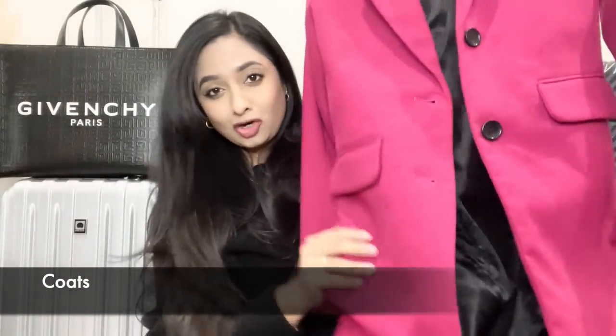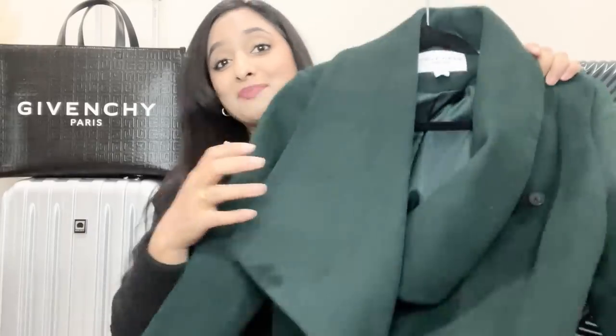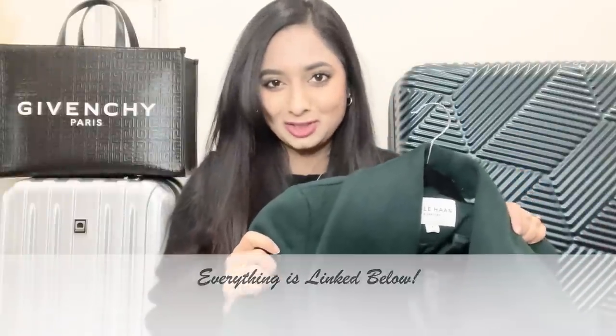I'm taking three coats on this trip. First is this pink long coat from Banana Republic — it's very structured and pairs well with all the basics. Next is a gifted coat from Zulily by Colhan — I love the shade of green and the relaxed lapel collars, and it comes with a belt that gives shape to your outfit. It's under $100 on sale right now on Zulily. I absolutely love this coat.